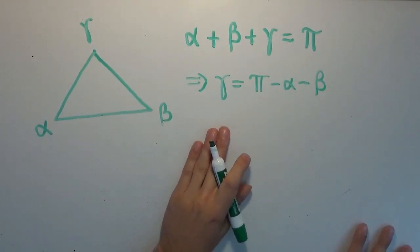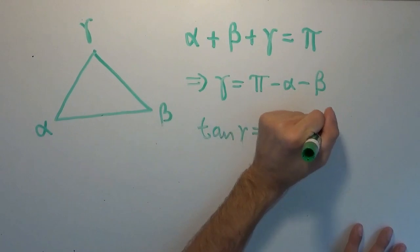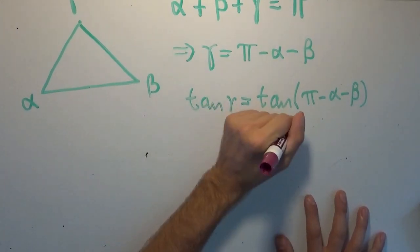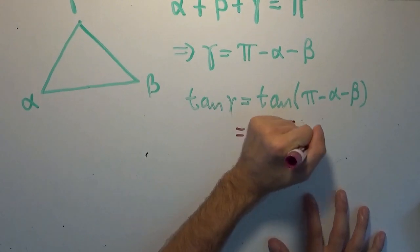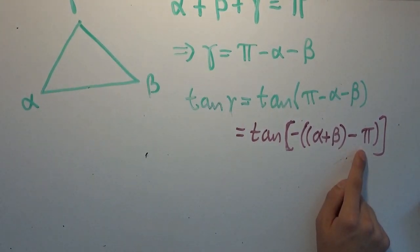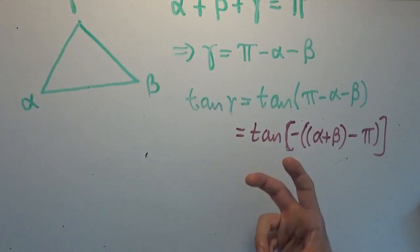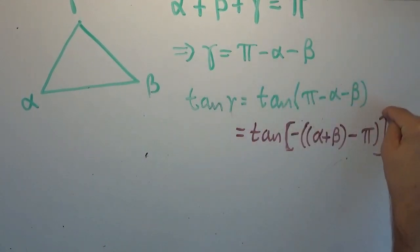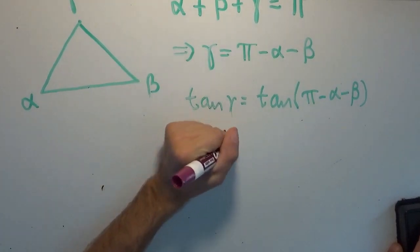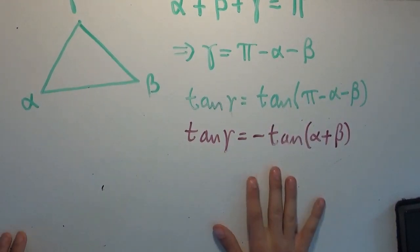Now we're going to take the tangent of both sides. We get tangent of gamma equals tangent of pi minus alpha minus beta. This is the same as the tangent of negative (alpha plus beta minus pi). Essentially, take the input, shift it to the right by pi, then reflect over the x-axis by multiplying by negative one — and you end up with just the negative of the tangent of your input. So this is really just negative tangent of (alpha plus beta). Tangent of gamma equals negative tangent of (alpha plus beta).